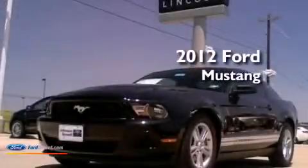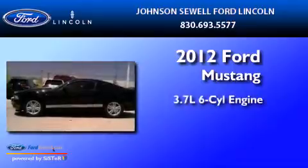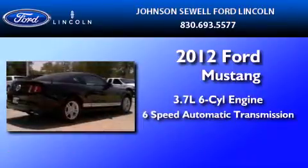This is a brand new 2012 Ford Mustang. It features a 3.7-liter six-cylinder engine and a six-speed automatic transmission.